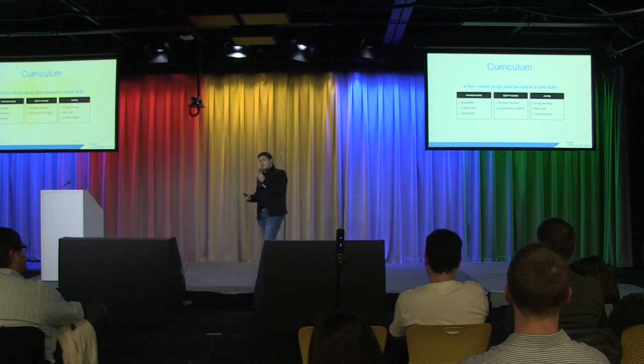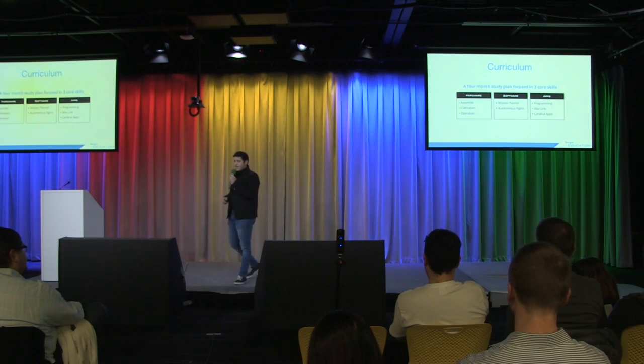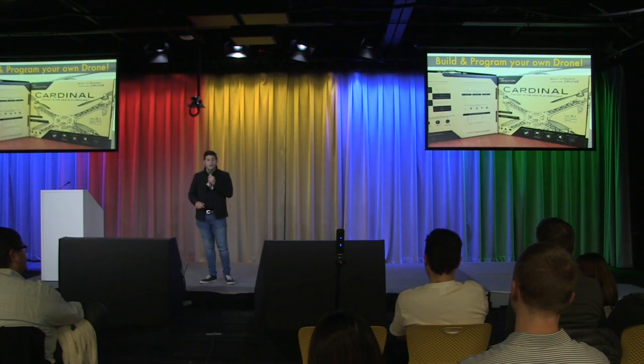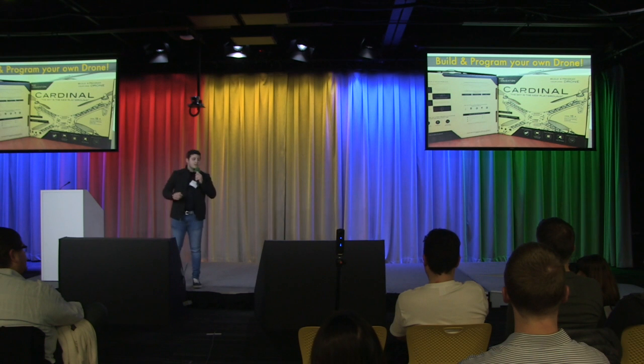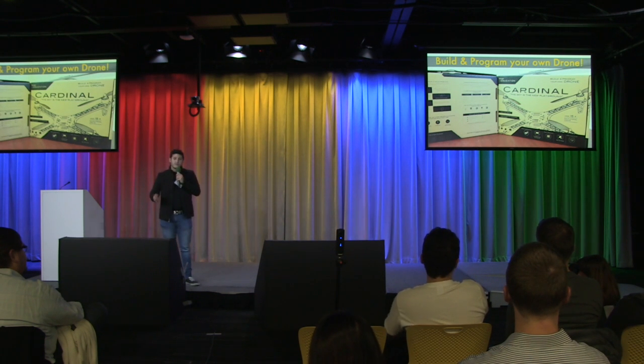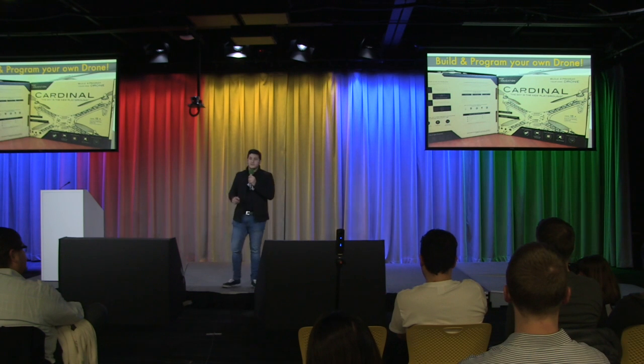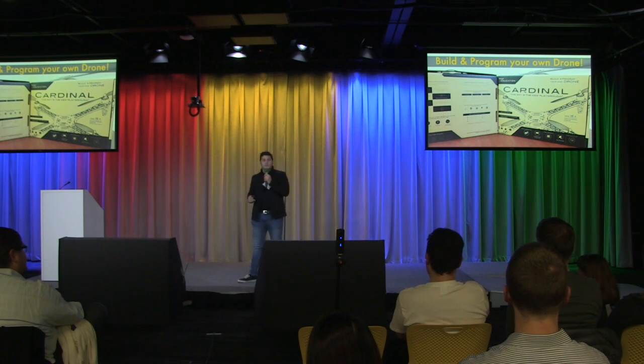We also developed a curriculum that allowed our students and interns to learn about drones, and it turned out so well that we decided to throw that in a box that we called Cardinal. Cardinal is the first educational platform using a drone that allows anyone with basic technical skills to build and program their own solutions.